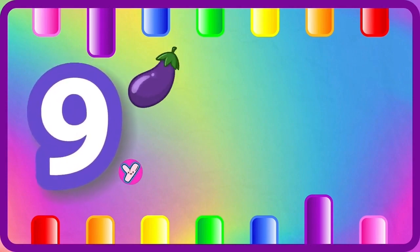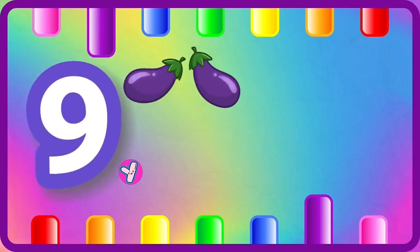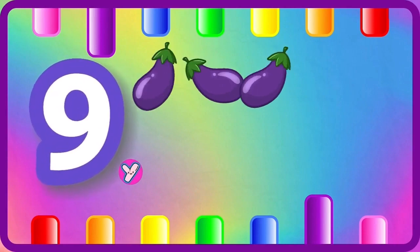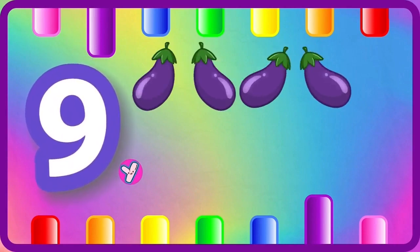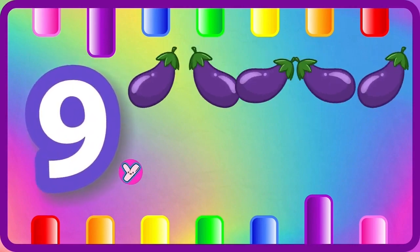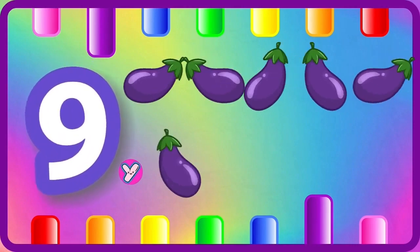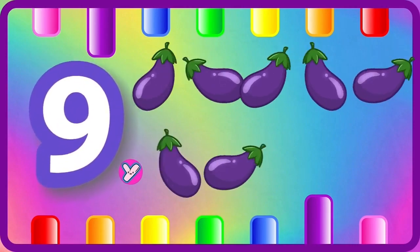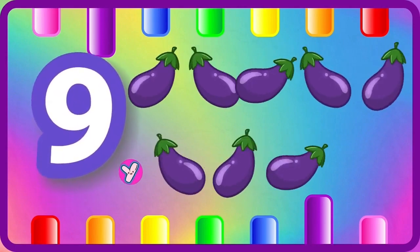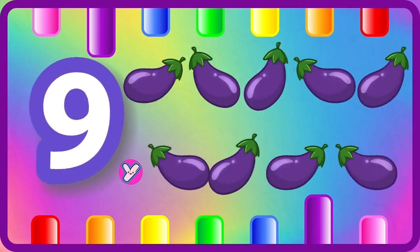One eggplant, two eggplants, three eggplants, four eggplants, five eggplants, six eggplants, seven eggplants, eight eggplants, nine eggplants.